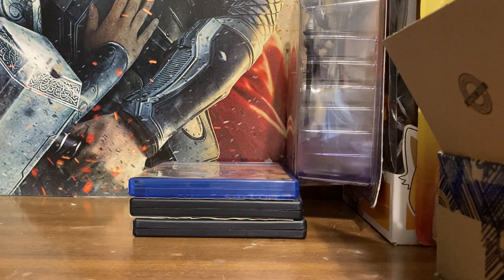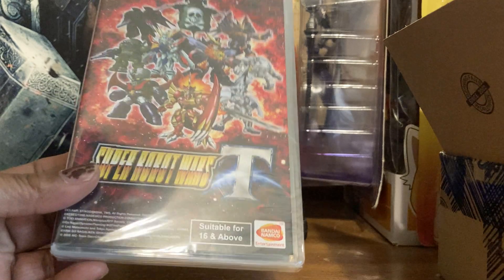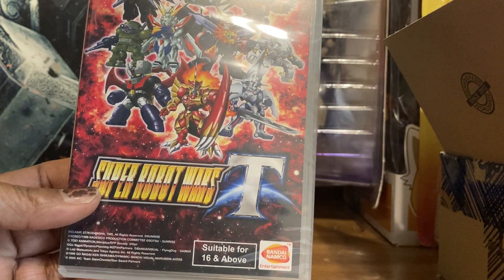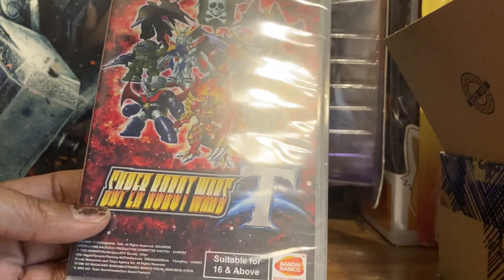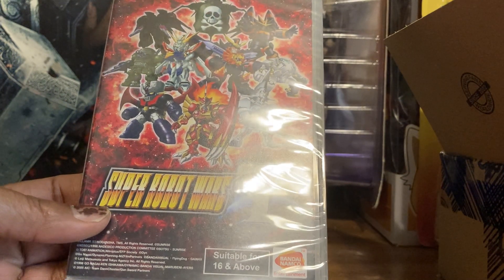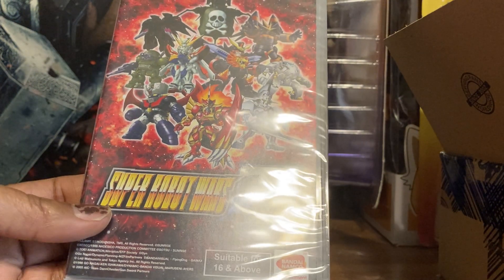I won't be taking my Switch apart — I pay people to do that, to change the housing and everything. This game I'm really excited for — this is Super Robot Wars T for the Switch, a strategy RPG. I got this from Play Asia; I've been waiting since February, some things were back-ordered. It's got a lot of characters from Getter Robo, and Captain Harlock is in it — that's the main reason I picked it up.